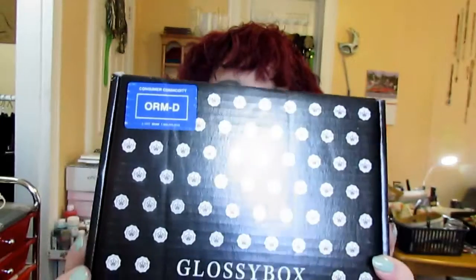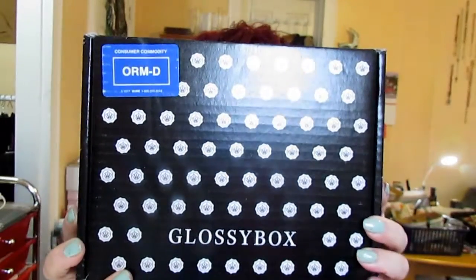Hello! This is Nikki in Niagara from Niagara Falls, Canada coming to you live. I have so many things that I want to film for you that I don't know where to start. Fortunately, today my mailbox brought the GlossyBox, so my decision was made for me.